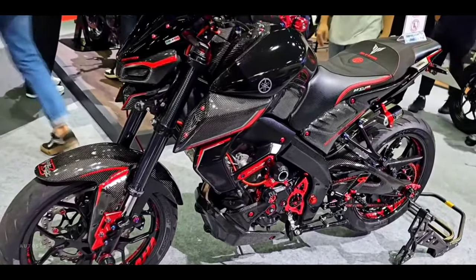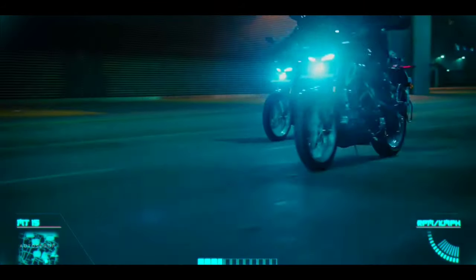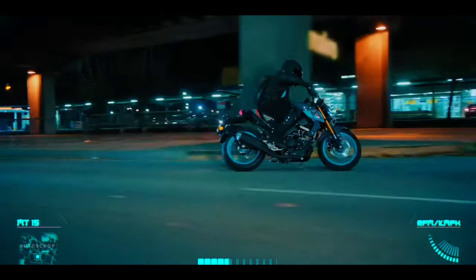Take a ride and unlock the true power of darkness with the MT15. It is the combination of strong torque with sleek agility that complements the overall features, dynamic design, and exceptional handling.